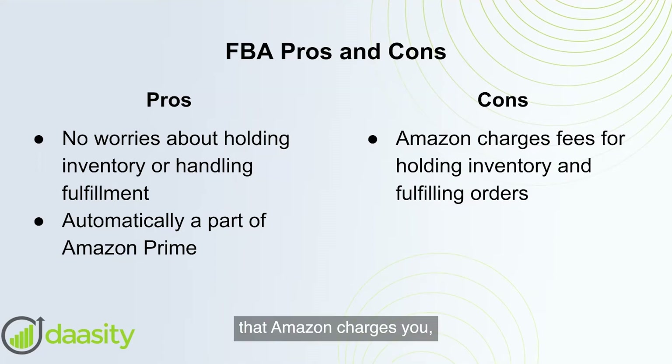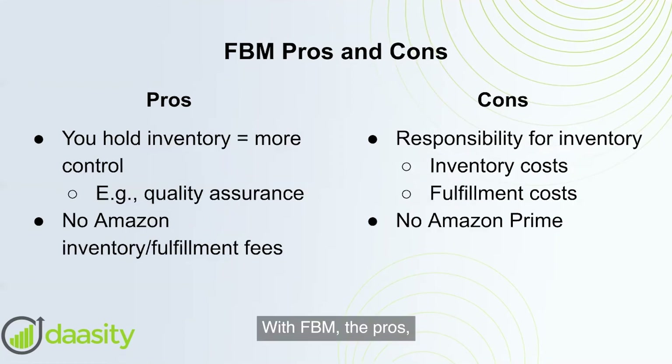The cons associated with FBA are the fees that Amazon charges you, which can be pretty significant. There are inventory holding costs and shipping costs, and those costs can be variable — I can't give you an exact number, as it depends on the weight of items and how many items are shipping.